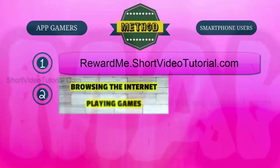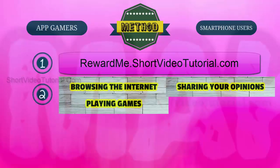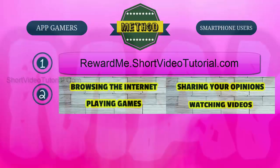Earn points by playing games, sharing your opinions through online polls, and watching videos. New tasks are added daily to the reward website. You just need to log in daily and complete simple tasks to earn more reward points quickly.